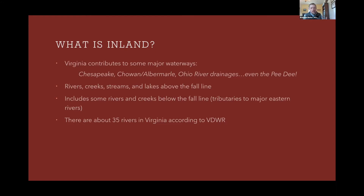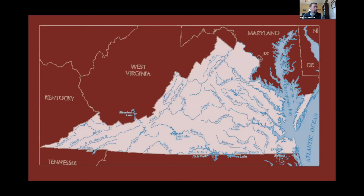I'm focusing particularly on rivers, navigable waterways, streams and creeks — even mostly above the fall line, but also some tributary areas below the fall lines. In eastern Virginia, what we might call a creek might be as wide as or wider than some of our western rivers. According to the Virginia Department of Wildlife Resources, there are about 35 rivers in Virginia, shown here on this map.